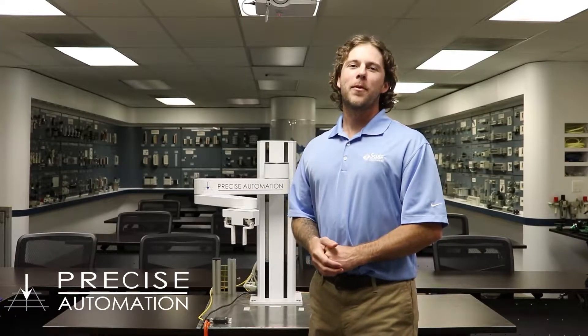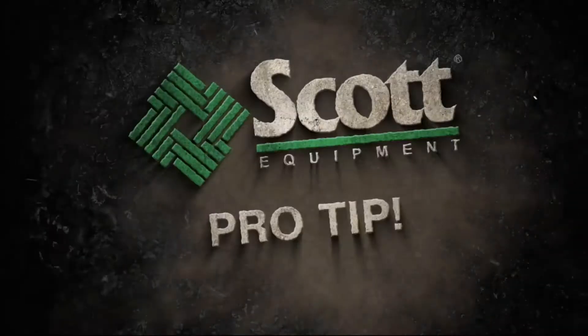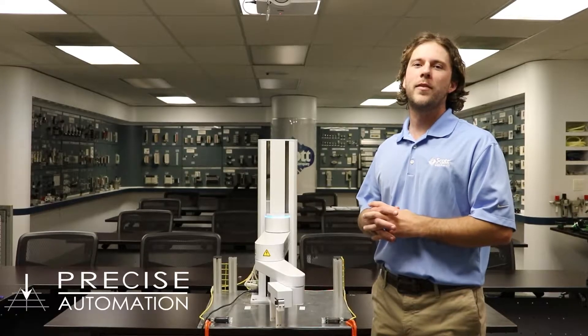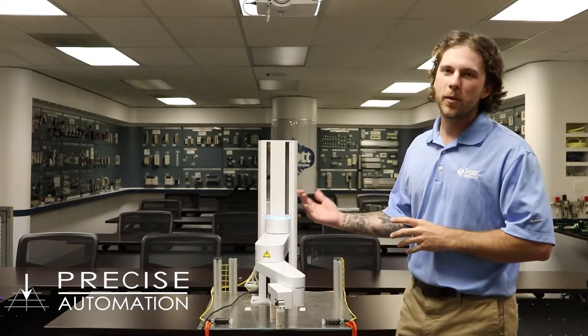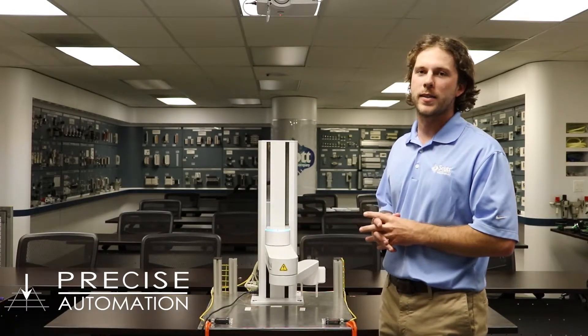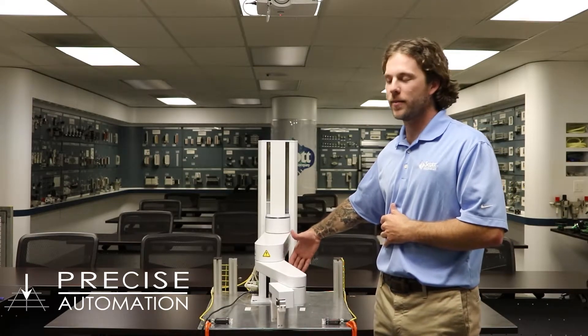Here's a Scott Equipment Company Pro Tip on Precise Automation's Collaborative Robot. One of the obvious benefits of using a collaborative robot, or a cobot, is that it allows a human to work in the same work cell as the robot itself without requiring any safety guarding. Would you do this with your traditional robot?